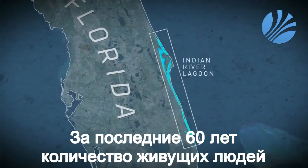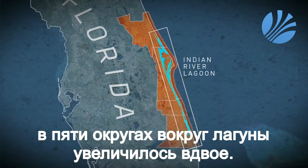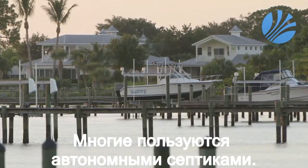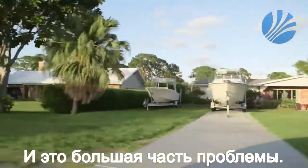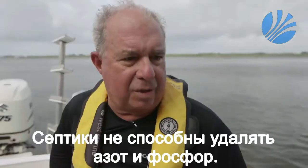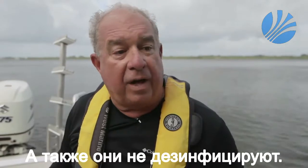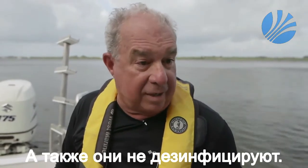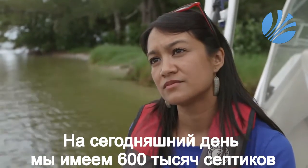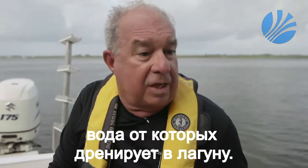In the last 60 years, the number of people living in the five counties around the lagoon has doubled. Many of their homes use septic tanks to treat sewage. LaPointe says that's a big part of the problem: 'Septic tanks really don't treat the sewage to a very high level. They're not engineered to remove nutrients, and they don't disinfect. Today, we have upwards of 600,000 septic tanks leaching into tidal creeks and canals that flow into the Indian River Lagoon.'